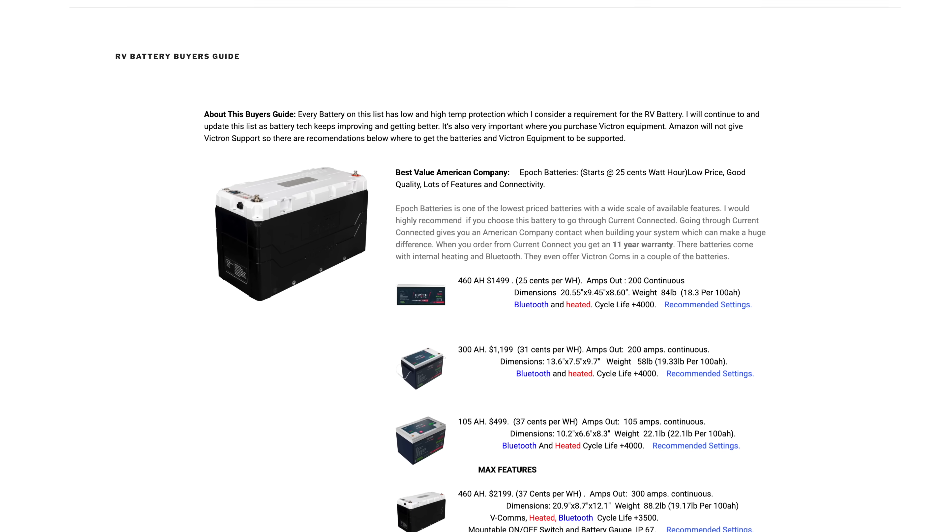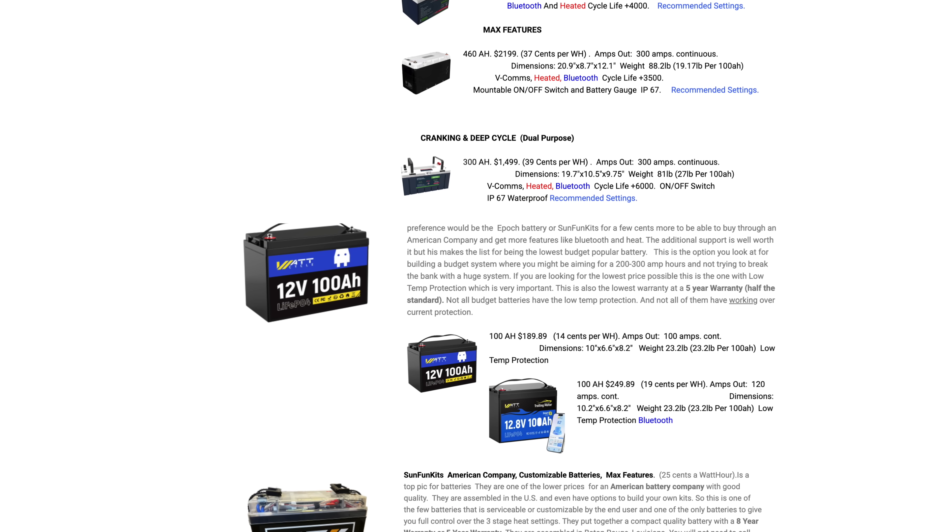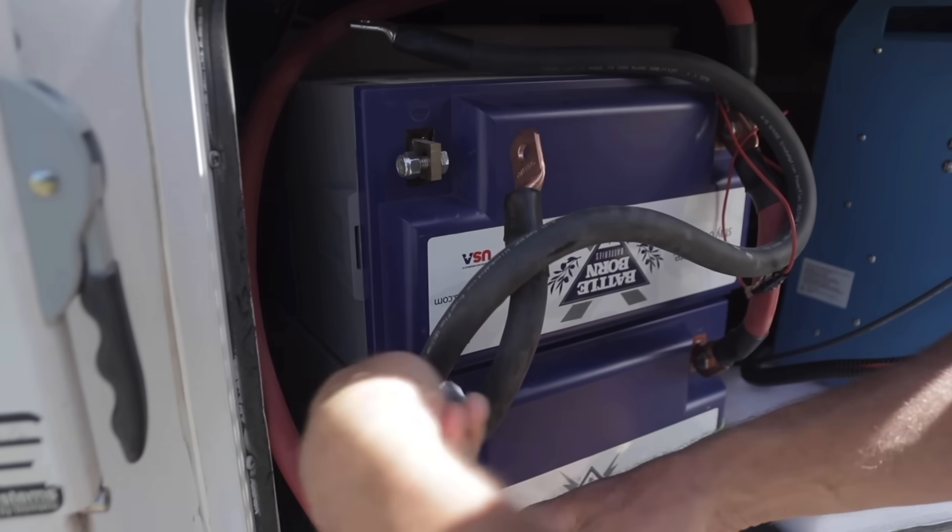The people that bought Battleborn batteries would say that is why they bought one, because they're not the cheapest — they're on the higher end of the price scale. There are batteries out there that are lighter, smaller, and cheaper with more features because they've been such a popular battery. They're still on our battery buyer's guide. When you're buying a battery, there's a lot that goes into it: size, space, weight, cost, and having it fit inside your RV. But the other part is we want to find out what caused the failure, because what I'm seeing is a battery that's not safe to use and it failed to disconnect if that is a safeguard.